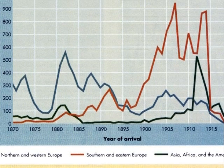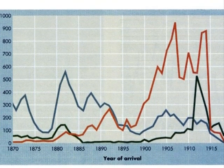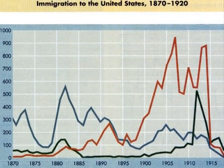In the immigration chart, the blue line is showing Northern and Western Europe, the red line Southern and Eastern Europe, and the green line Asia, Africa, and America.